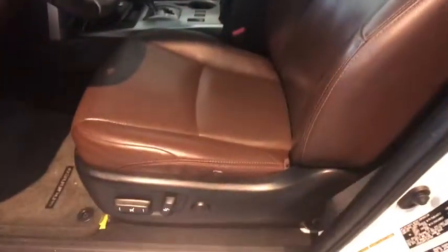Bluetooth, alloy wheels, home link garage door opener, power steering, cruise control, four-wheel disc brakes, hands-free communication, security system.